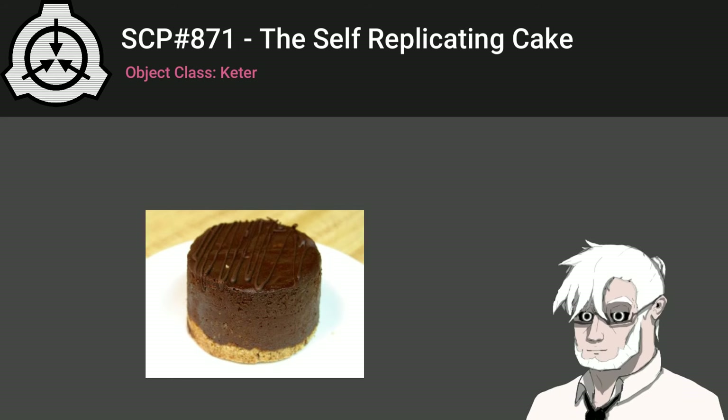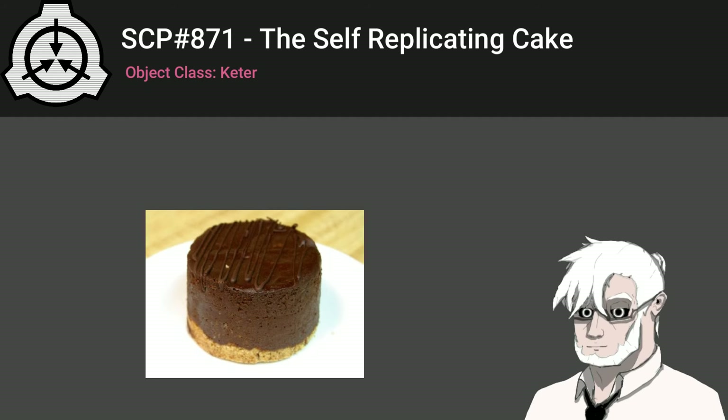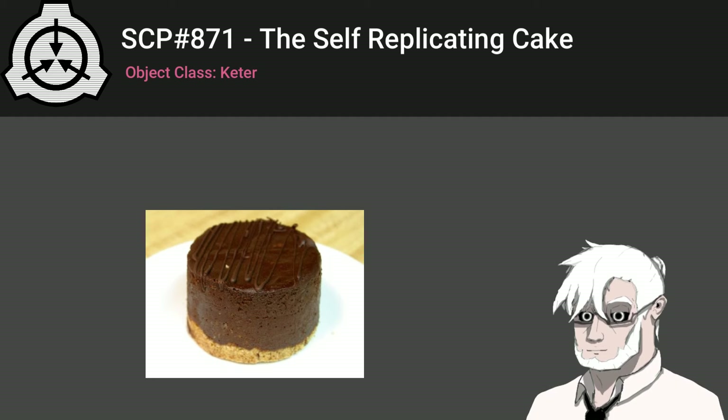Class D personnel who prove cooperative in the consumption of an instance of SCP-871 may volunteer to participate in additional consumptions. Personnel exhibiting exceptional usefulness may have their monthly termination postponed. Such personnel are under no circumstances to be allowed to interact with any other SCP object. No desserts of any kind are to be served on site at any facility housing a reoccurrence of SCP-871.